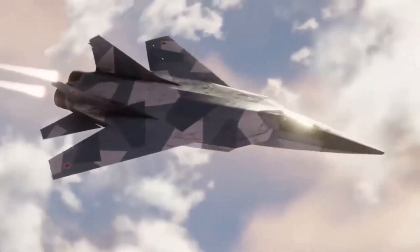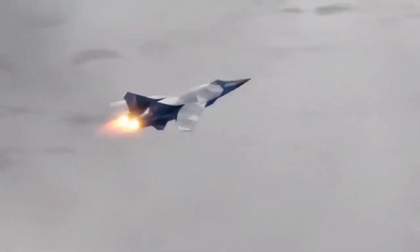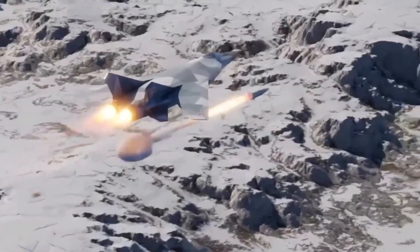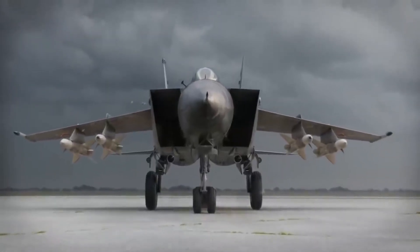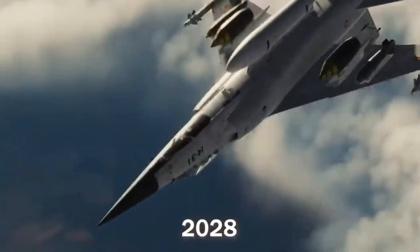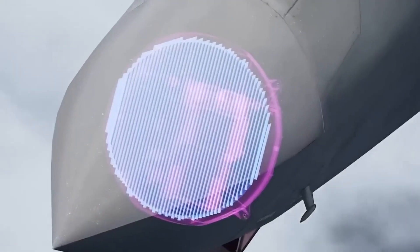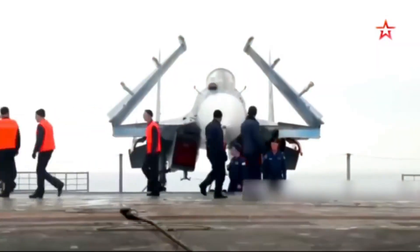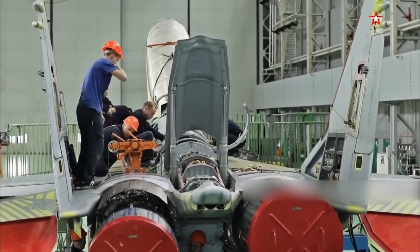Number 10: The Mikoyan MiG-41, also known as the PAK-DP, is a next-generation interceptor currently under development by Russia. Designed to replace the aging MiG-31, the MiG-41 aims to provide enhanced stealth capabilities, high-speed performance, and advanced avionics. Its primary role will be to intercept and destroy high-speed threats, including hypersonic missiles and enemy aircraft. The MiG-41's development underscores Russia's commitment to maintaining its air defense capabilities in the face of evolving threats.